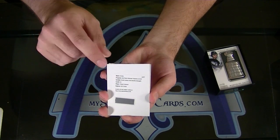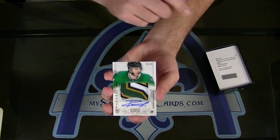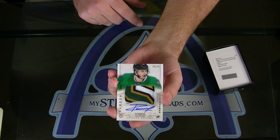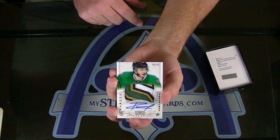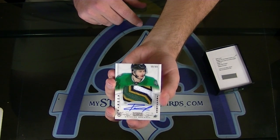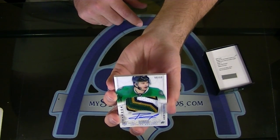Last but not least — Anton Roussel, 99 of 99, rookie patch autograph with a four-color ridiculous patch. One of the best autographs in this rookie set. 99 of 99, eBay one of one.